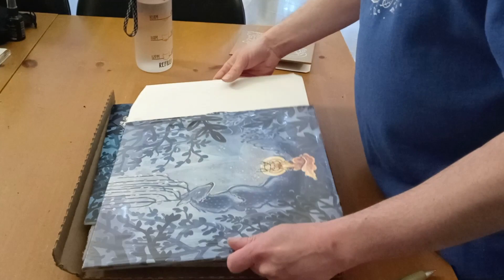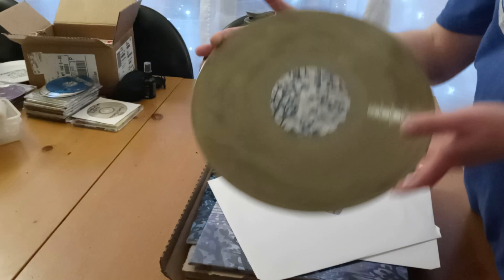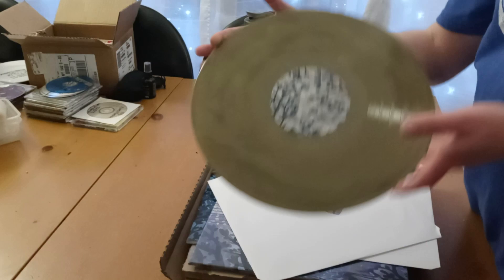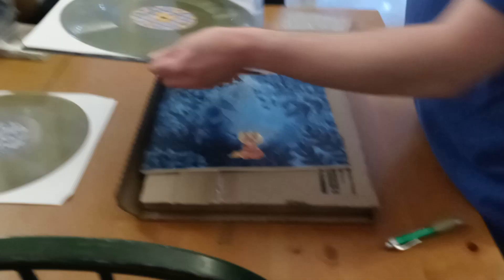I believe it's a 2LP set — and I guess it is. We get this — I love the patterns in the middle of the record. We got kind of a hunter green. And we got some of Elizabeth's beautiful artwork in the middle there. Let's see if the next one's going to match. The middles here look so cool. Oh, this one's like a slightly darker green, like an army green. So we have both discs of their album.